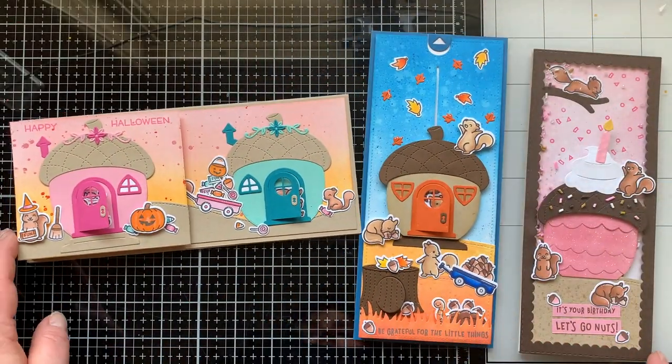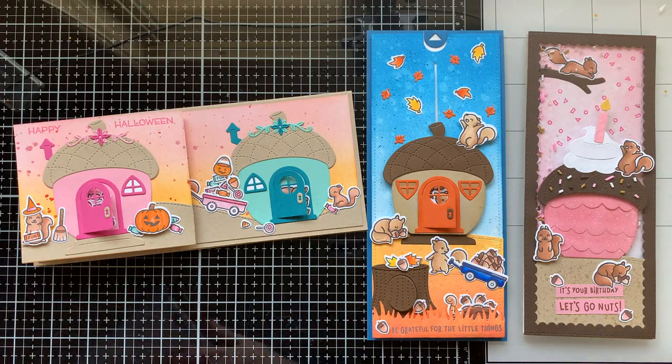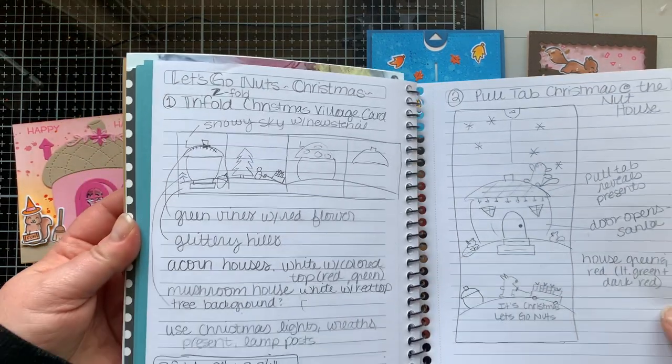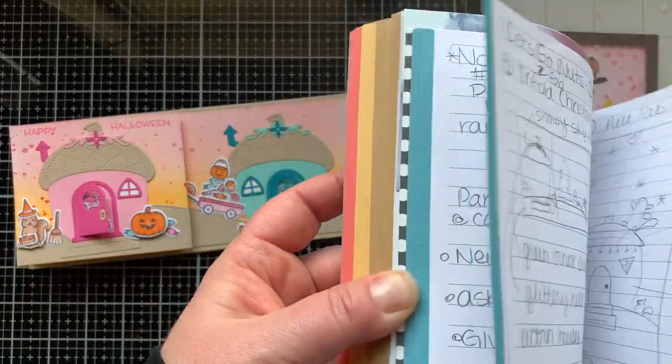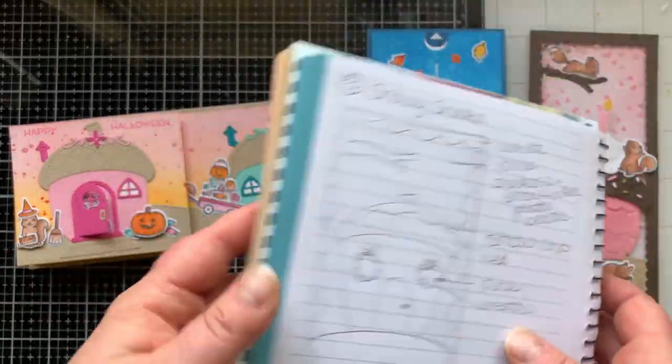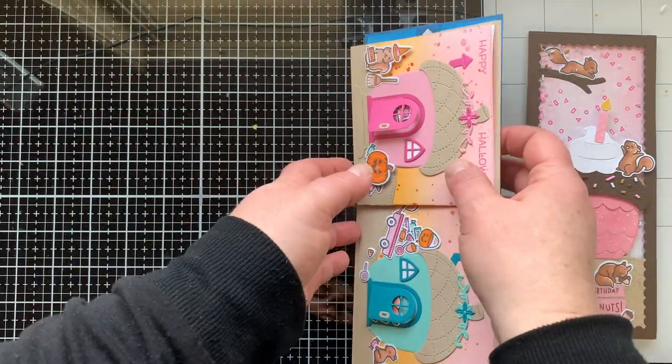Here are the three cards I've made in this series so far. These are the ones that inspired me to create the cards I'm making today, so in a sense I'm casing myself. I take my little notebook and just sketch out my ideas, and that's how I got started with today's cards.